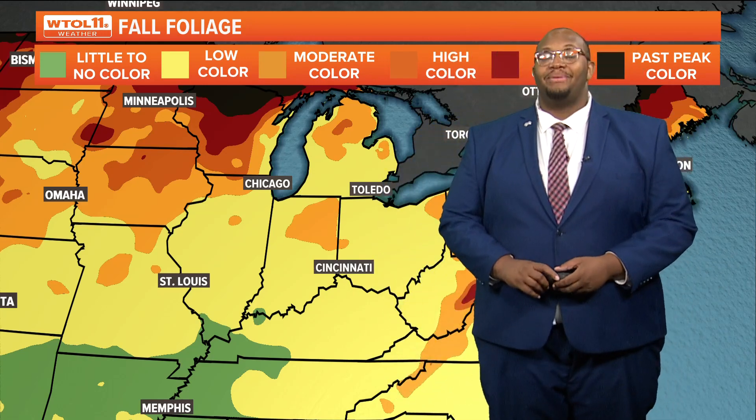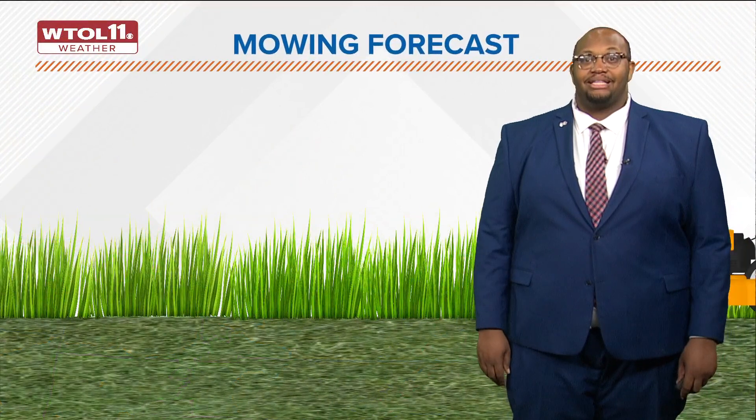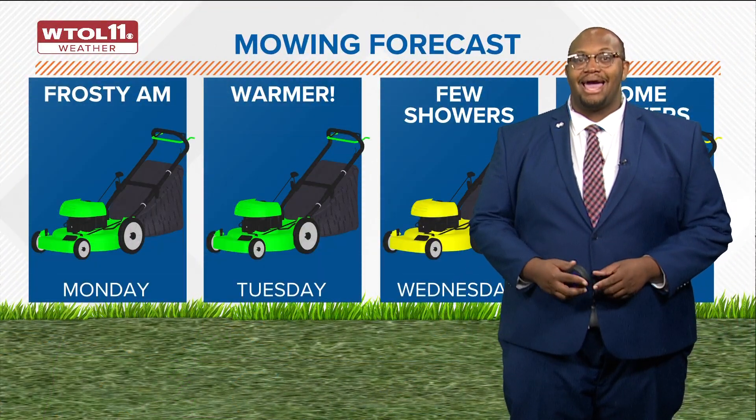This is the week where we're likely to see that peak fall foliage, and you'll definitely see those colors pop at least by the end of the week and especially into the weekend. So keep an eye on that — you may need to pick up those leaves or mow the lawn for the last time.